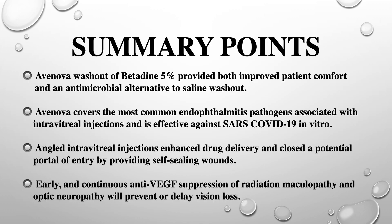In summary: Avanova washout of betadine 5% provided both improved patient comfort and an antimicrobial alternative to saline washout. Avanova covered most of the common endophthalmitis pathogens associated with intravitreal injections and is effective against SARS-CoV-19 in vitro. Angled intravitreal injections enhanced drug delivery and closed a potential portal of entry by providing self-sealing wounds. Early and continuous anti-VEGF suppression of radiation maculopathy and optic neuropathy will prevent or delay vision loss.